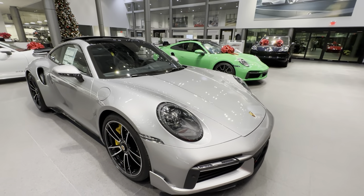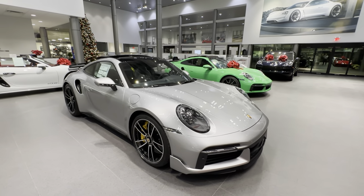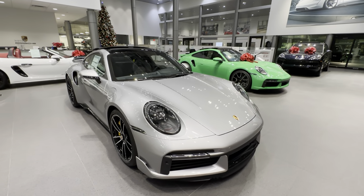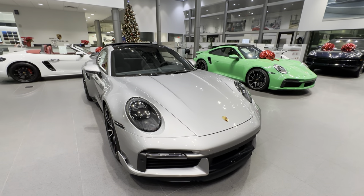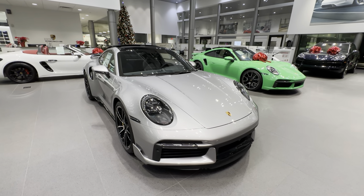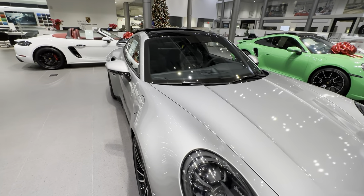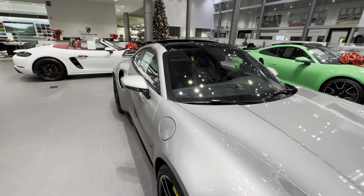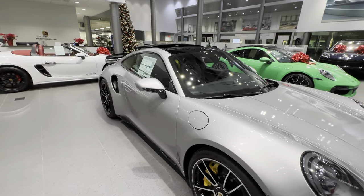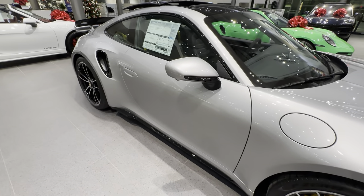The 911 Turbo S was introduced in the US as a 2021, then 2022, and this is the latest as a model year 2023. It's also very wide — look at the front width of the fenders, and also at the back with the active intakes to the 3.8-liter flat-six. The Sport Design Package also adds side skirts on the bottom, painted in high gloss black.